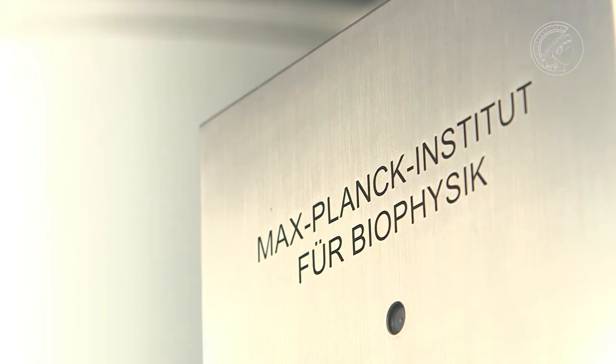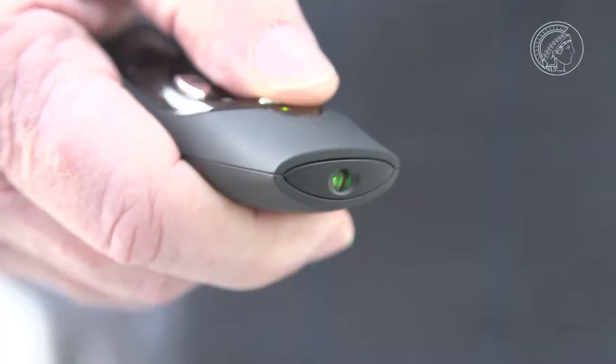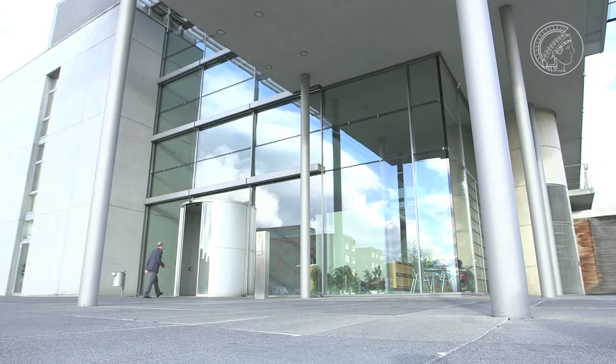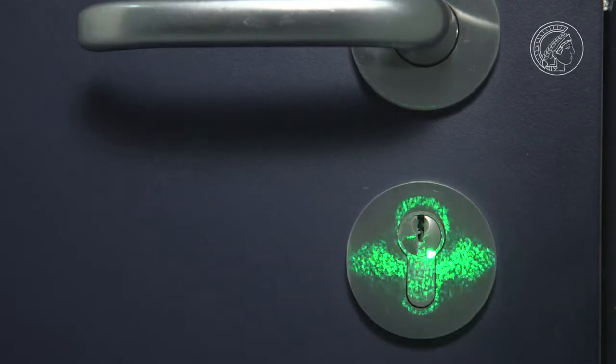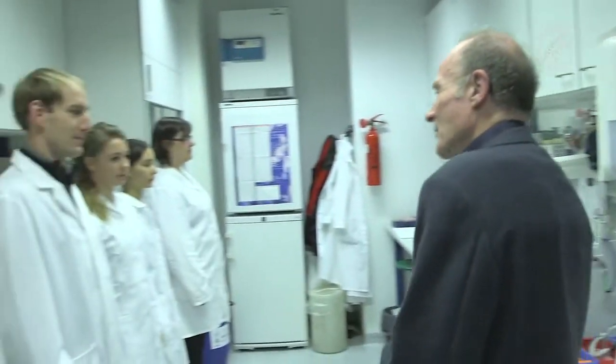The Max Planck Institute for Biophysics in Frankfurt. This is where the optophysicist Professor Ernst Bamberg works. Light, for him, is a very special tool. With the right stimulus, he can use it to open doors. He aims to use light to enable nerve cells to open membrane channels, keeping his team on the move as he does so.